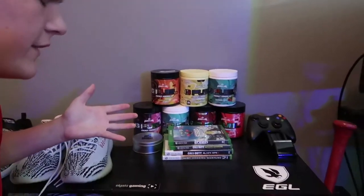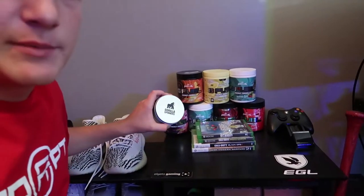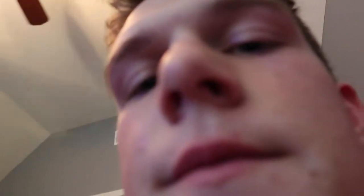The next thing up is this little table right here. On this table I have some games, my controllers, and this is actually a fidget spinner but I don't use it, I promise. And then behind it, as you can see, is the G-Fuel - these are all old tubs that I've already finished. I've got quite a bit more, not gonna lie.